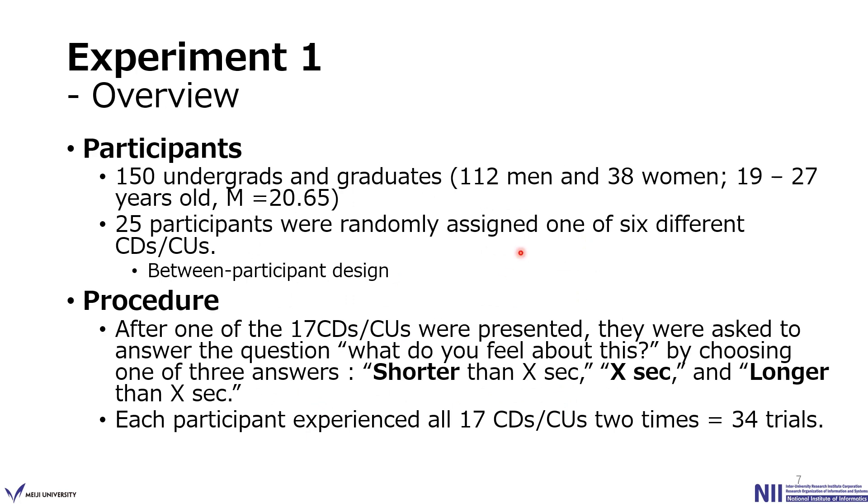In Experiment 1, 150 undergraduates and graduates participated, and 25 participants were randomly assigned to one of the 6 different countdown or count-up types. After one stimulus was presented, participants were asked to answer the question 'What do you feel about this?' by choosing one of 3 answers: shorter than X seconds, X seconds, or longer than X seconds, where X corresponded to the assigned countdown length. Each participant experienced all 17 stimuli twice, for a total of 34 trials.